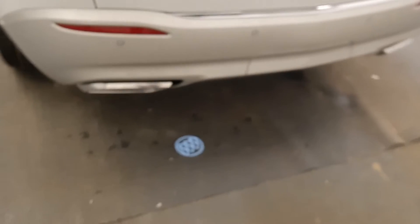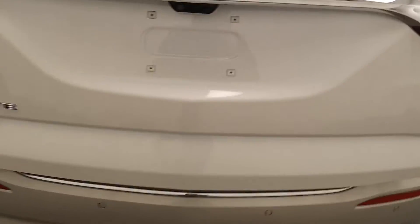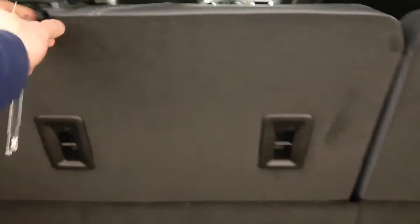Nice chrome wheels with the Buick symbol projected on the ground. Power liftgate, not bad cargo room — better if you put the seats down.